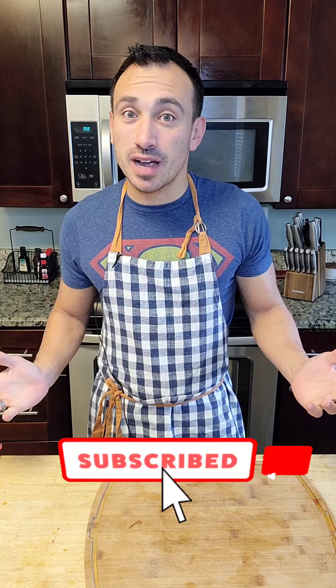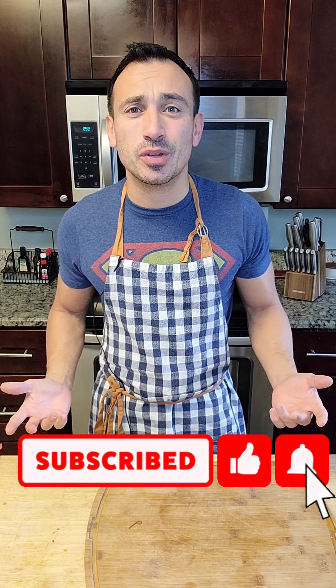Today we're making keto trail mix — the ultimate on-the-go snack. But first, crush that like button, subscribe if you haven't already, and share this video with a friend. I know it's a lot to ask, but I want to help as many people as I can come over to the keto side. I can't do it without your help.